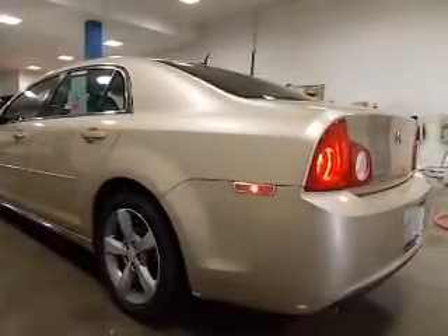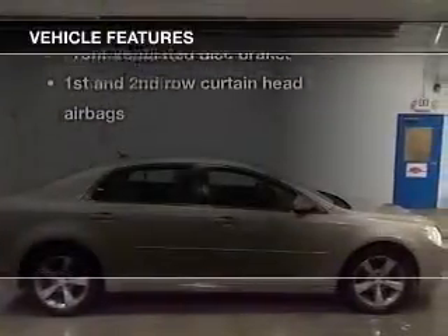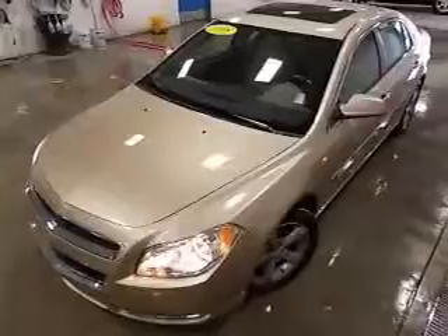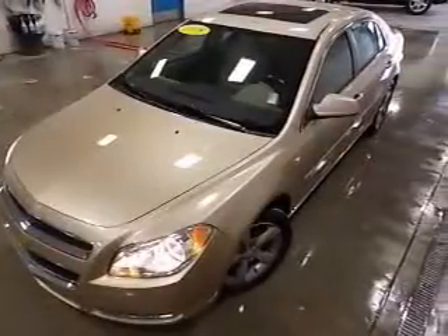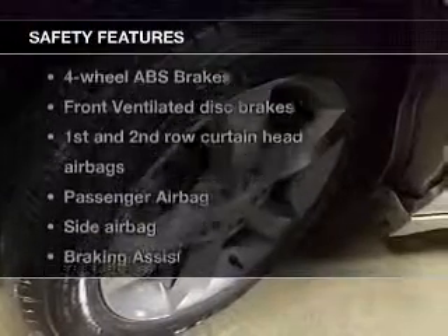Let the outside in with the built-in sunroof, and with these notable features, you won't want to miss out on the opportunity to own this amazing ride: keyless entry, power door locks, power windows, cruise control, an AM-FM stereo with a CD player, satellite radio, and power mirrors.